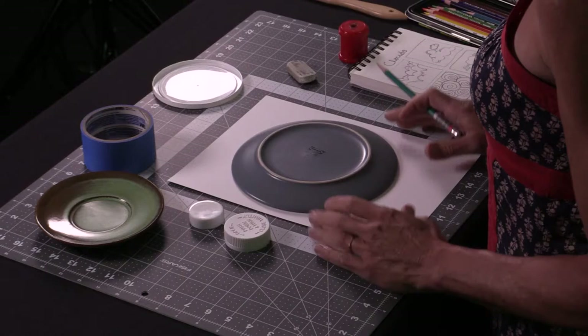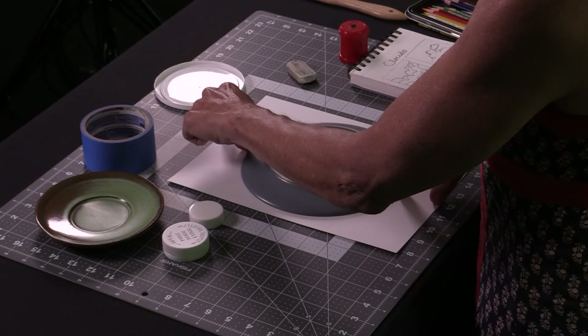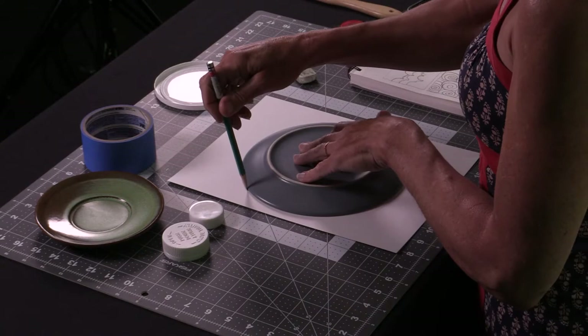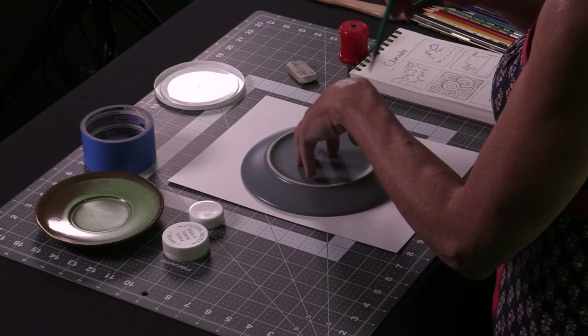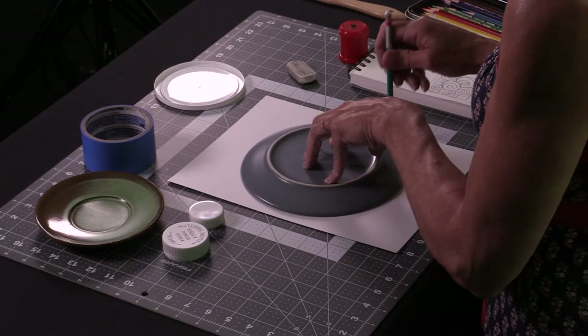I'd like to do this outer ring first. I'm eyeballing it, centering it the best I can, noticing how far apart it is on each side and the top. I'm going to wiggle it until it's right, then hold it down gently and trace. I'm going to draw mine darker so you can see it at home. When I pick up the plate, it will reveal if I have a skip anywhere, and if I need to go back I can do that.